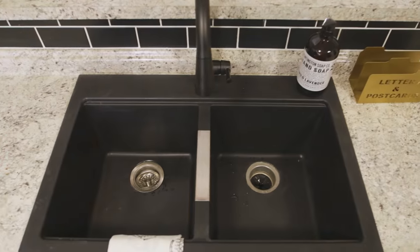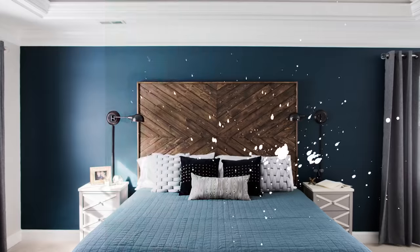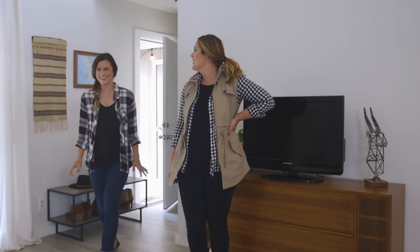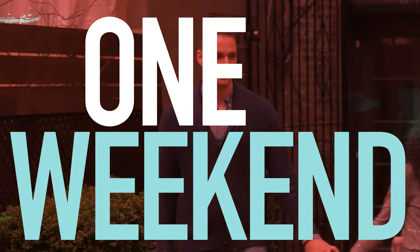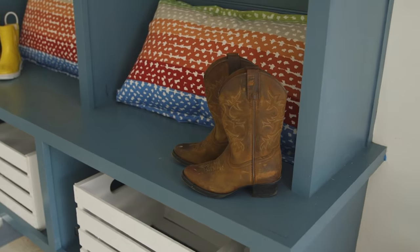I'm Monica Mangan and I believe that updating your home doesn't have to take a ton of time or money. I show people how to get Pinterest-worthy spaces that are just right for them. Give me one weekend, I'll give you five projects and you'll have a completely transformed space by Monday.